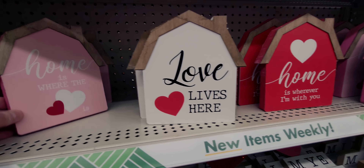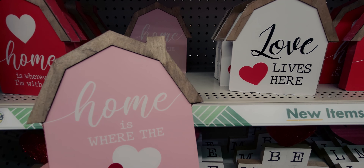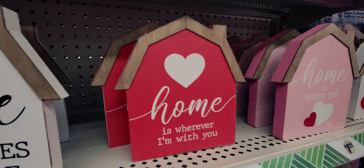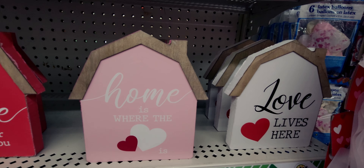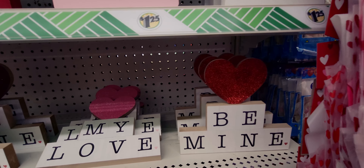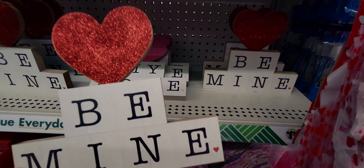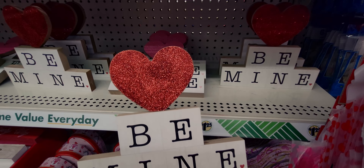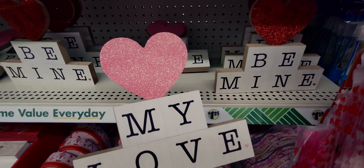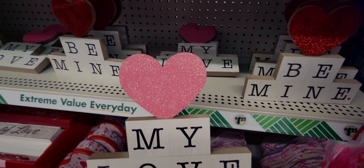There's also 'Home Is Where the Heart Is' — such a cute pink one. Then 'Love Lives Here' and more 'Home Is Wherever I'm with You.' Down here there's a 'Be Mine' sign with glitter and a little heart detail, and also 'My Love' with a pink glittery heart and a little pink card at the bottom. They have a ton of those.